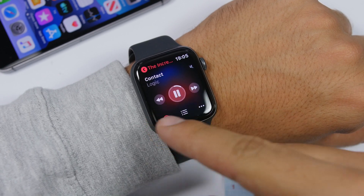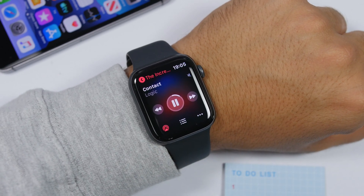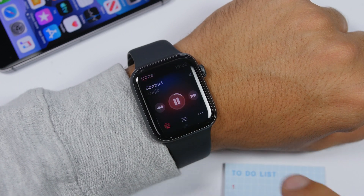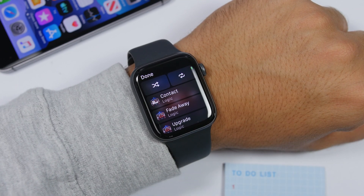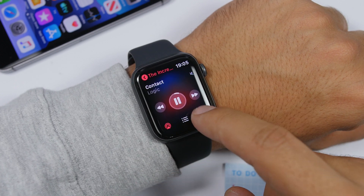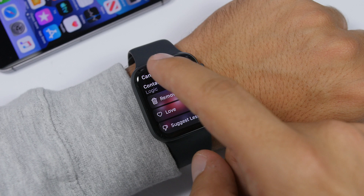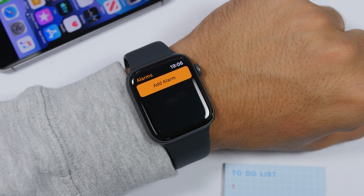The Music app on watchOS 6 has also been enhanced. There is a new redesigned view on the Now Playing section with new controls. Up Next has also been redesigned a bit, and the Options section has a redesign that looks really cool.